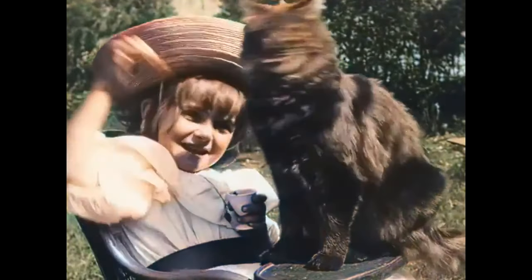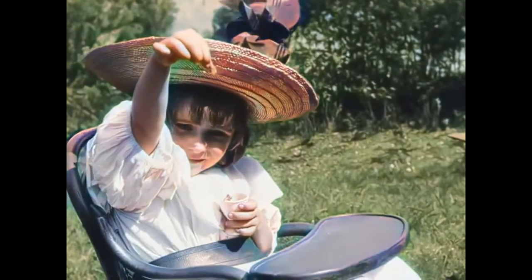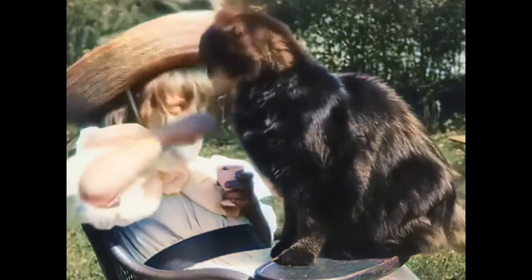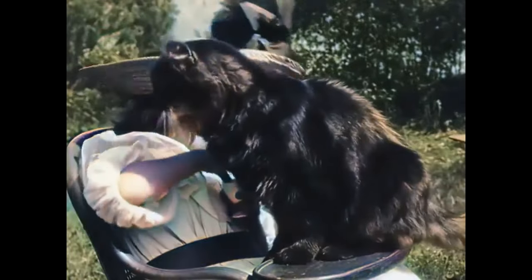This is the first ever video of a cat that was ever recorded. It was recorded in 1900. And this is how the original looked like.